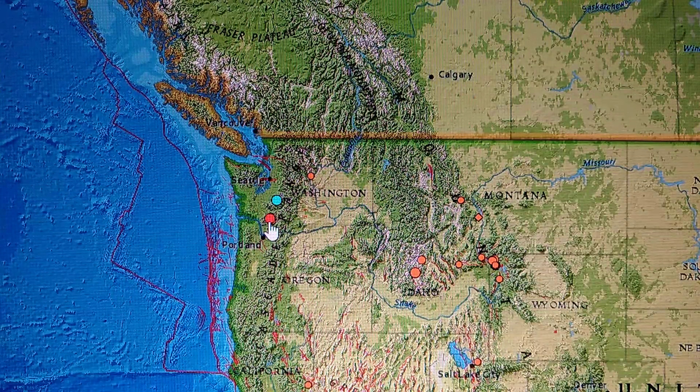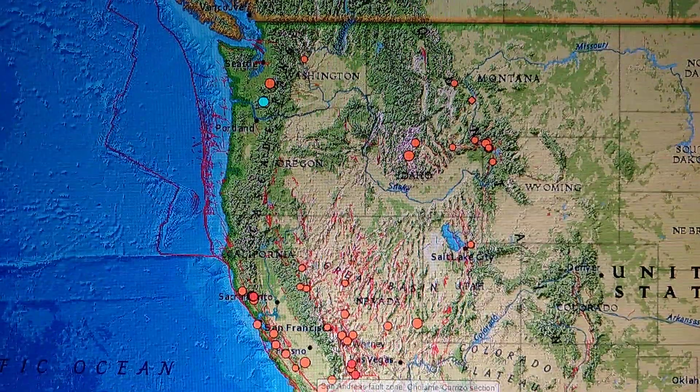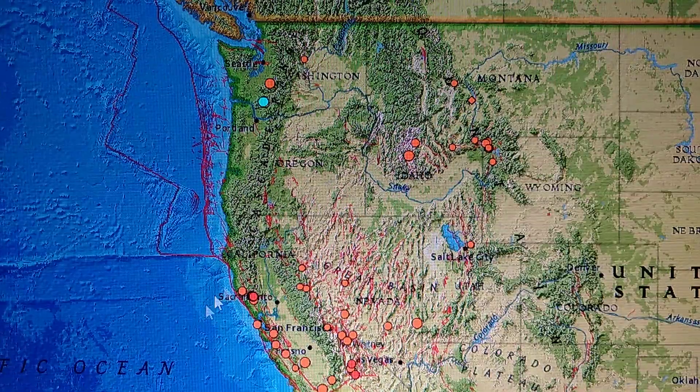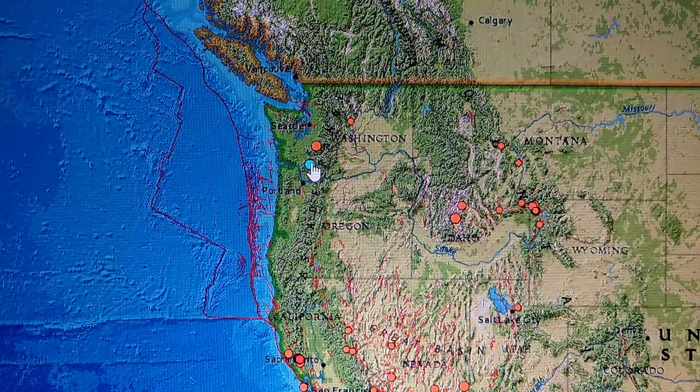Around Mount St. Helens, there's a 3.0 north-northeast of Amboy, Washington at 6.8 miles deep. At Yellowstone, we've got a swarm — I was looking for a big quake to take off from here, and I think it already has, heading around the plate to the other side of the Pacific plate.